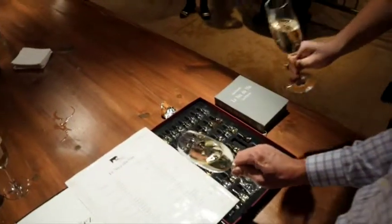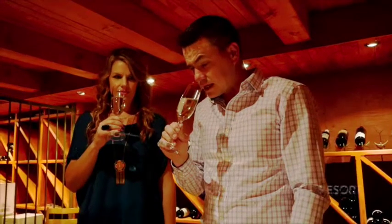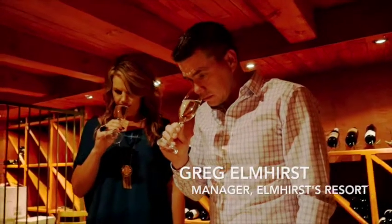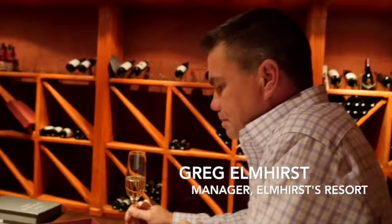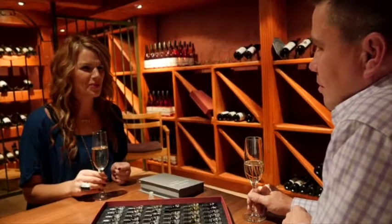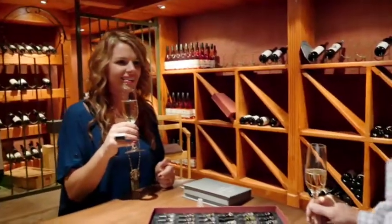If you use this white background you get the best idea of the color of the wine. Stick your nose right inside the glass and have a good long whiff. You want to expose the wine to your entire palate to get an accurate idea of what it tastes like.